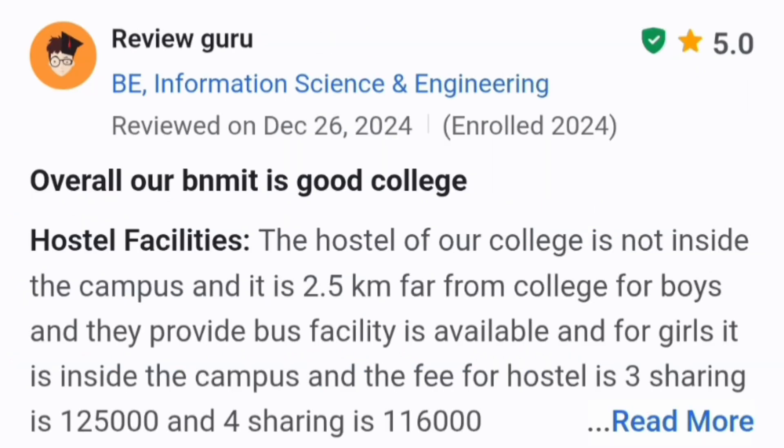Another student review from last year also confirms the boys hostel is not inside the campus — it is 2.5 km away from the college. Bus facility is available for boys. For girls, the hostel is inside the campus. The fee breakdown from last year: 3-sharing is 1,25,000 and 4-sharing is 1,16,000 per year. Both reviews show similar numbers for BNMIT Bangalore hostel fees.